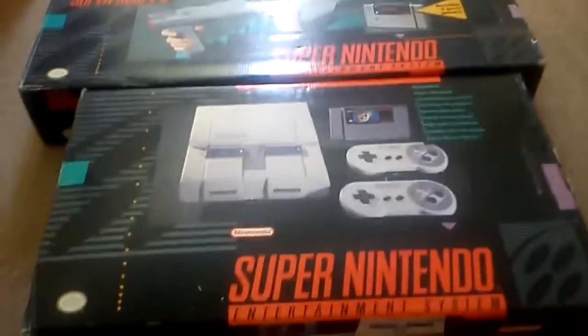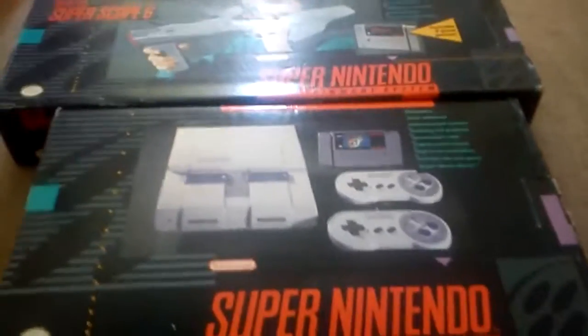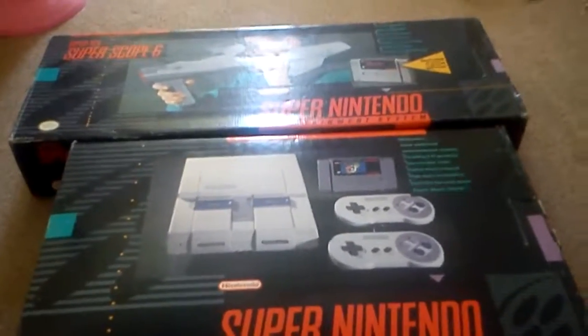So yeah, very happy with that. I'm actually looking to sell it if you're interested - if you watch this video and you are interested, just send me a message and I'm sure we can work something out. So there you go, there's my boxed and complete Super Nintendo and Super Scope. Thanks y'all, catch me next time, peace.